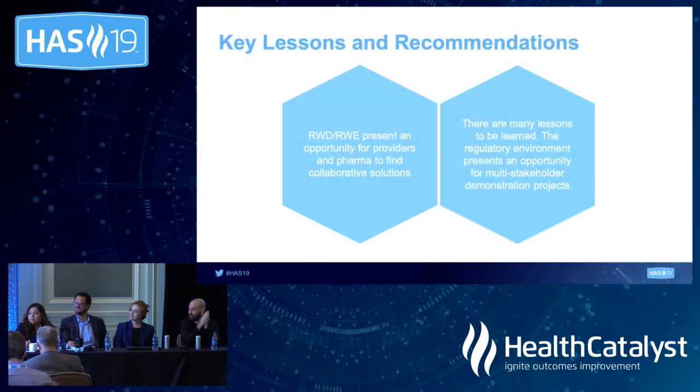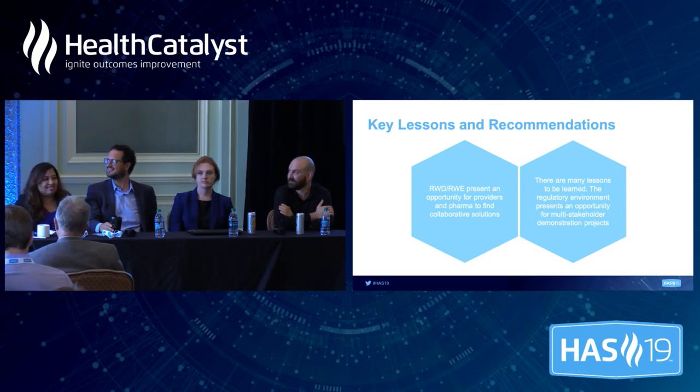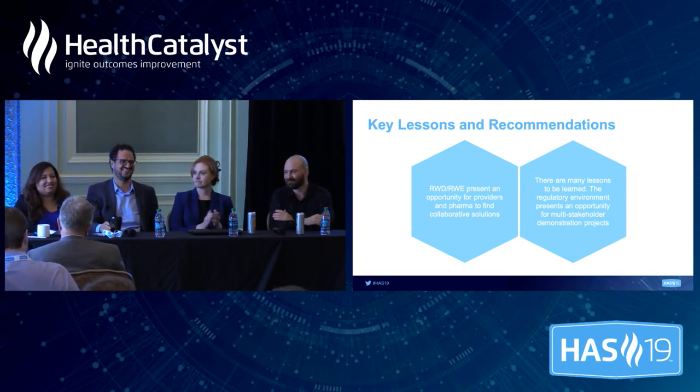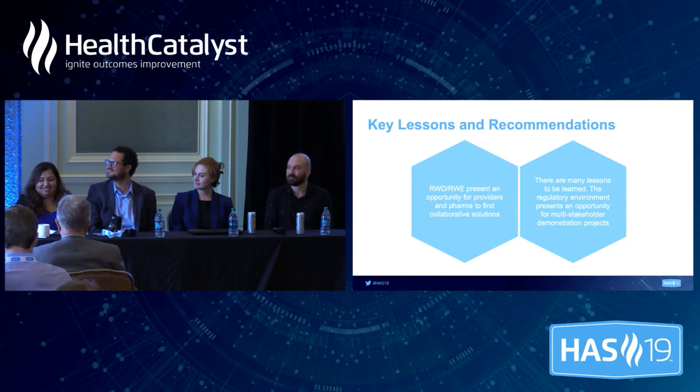Let's open it up for Q&A. Some really good questions. For rare diseases, how many patients of real-world data is enough? It's a good question.